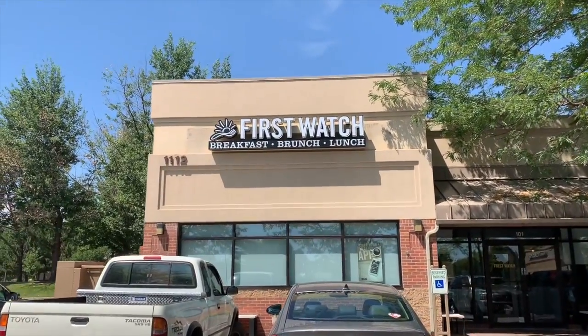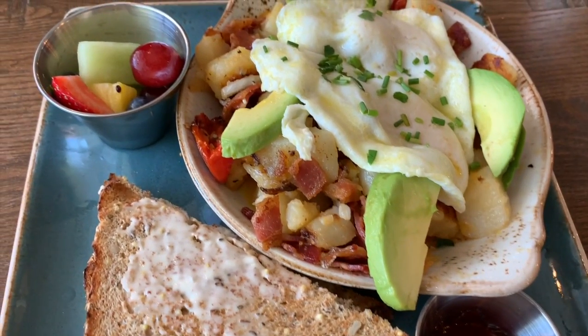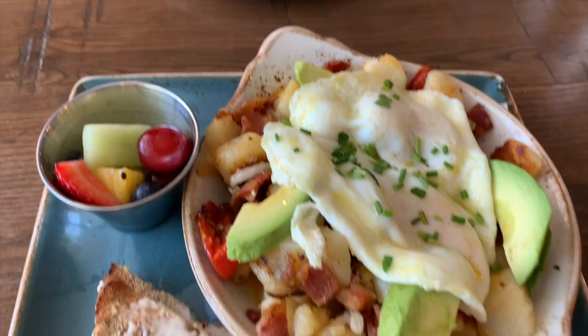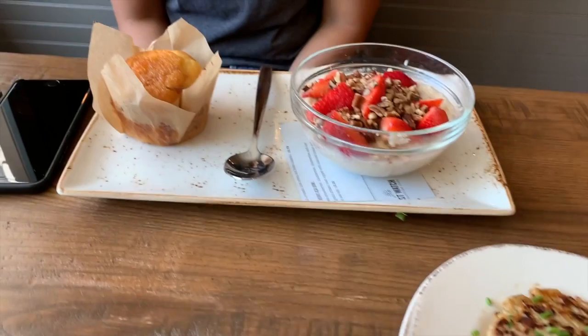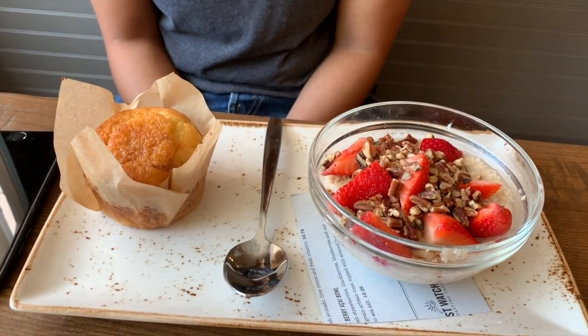Hey guys, welcome back to my channel! Today I took you along exploring our new surroundings of Fort Collins. The first stop was brunch — I got a country scramble which was delicious. Tony got some chicken sausage, a muffin, and some oatmeal. It was really good.